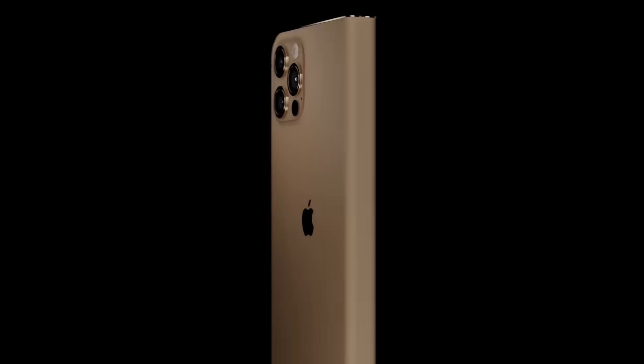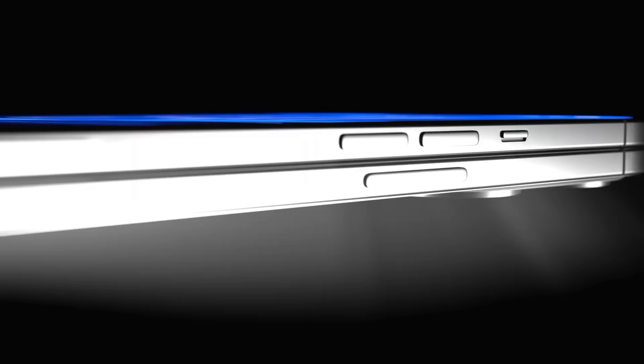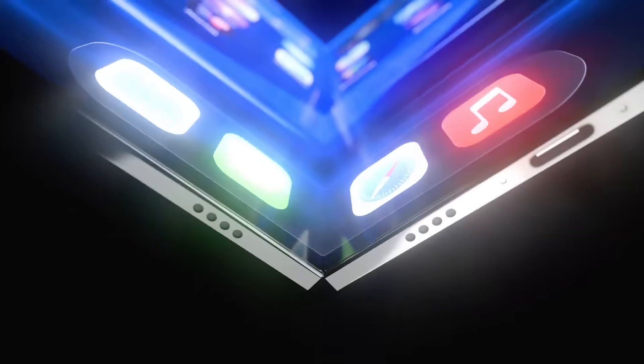And why is the 24-megapixel front camera using underscreen technology? If you're ready, let's dive into every detail of this historic leak that will change mobile dynamics in 2026.